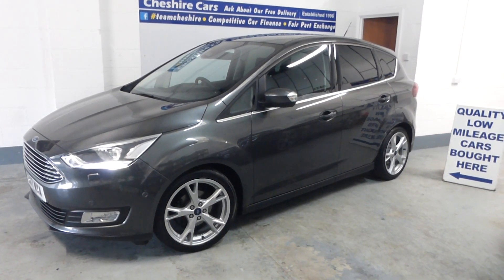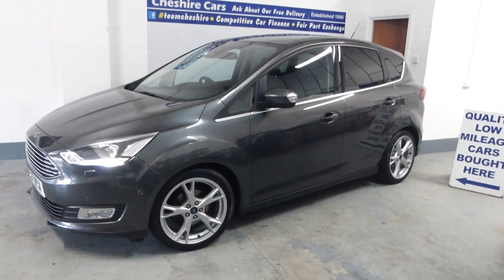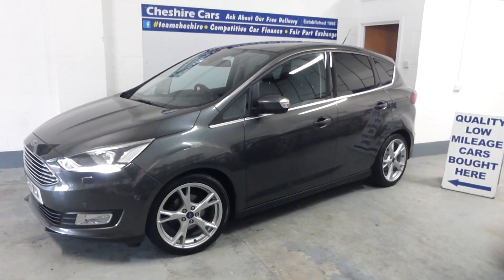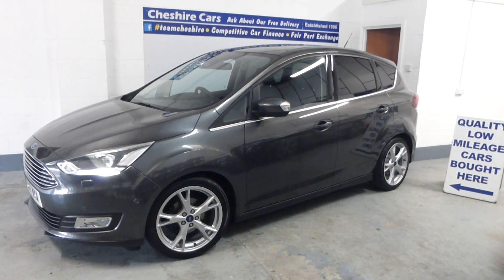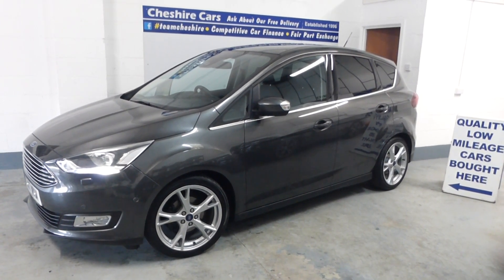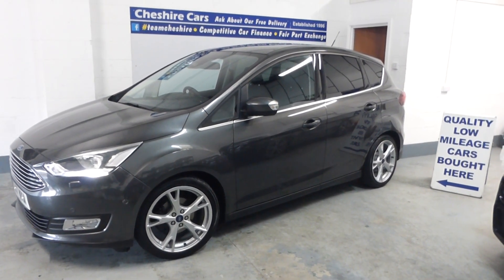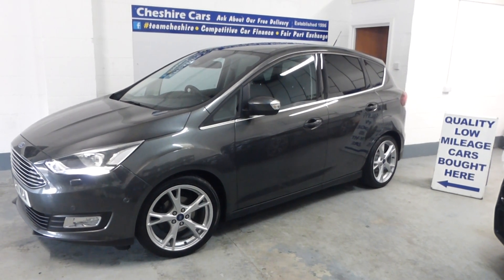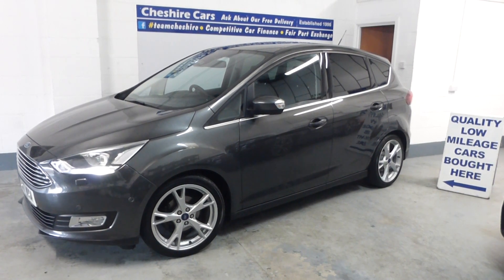We sold the previous owners a larger SUV — they needed more space as they had a new arrival, a baby boy, which I got a chance to meet when I delivered the new car to them, although he was sleeping. Anyway, this car is in magnetic grey metallic.